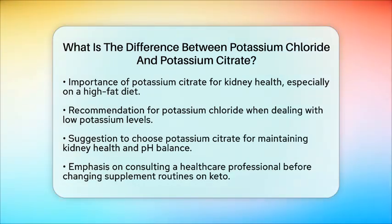Always consult with a healthcare professional before making any changes to your supplement routine, especially when on a specialized diet like keto.